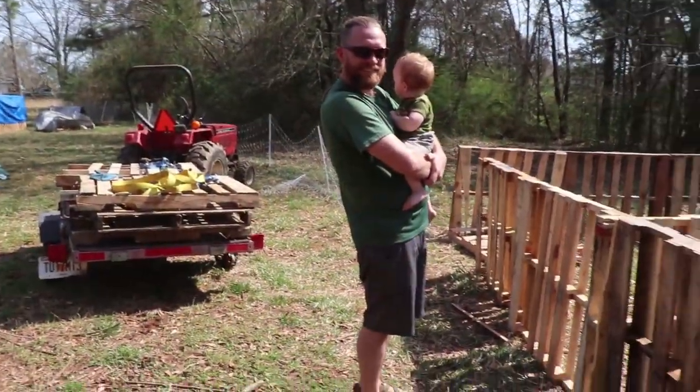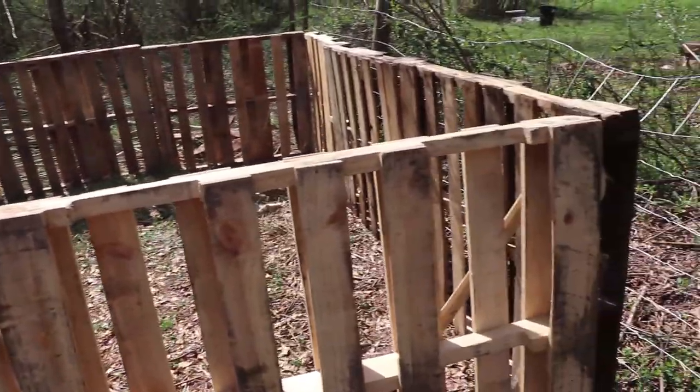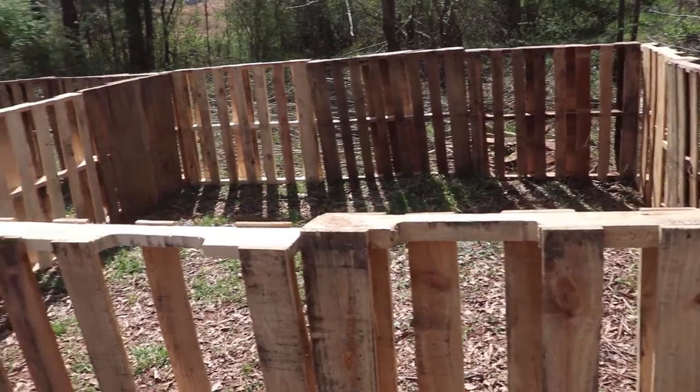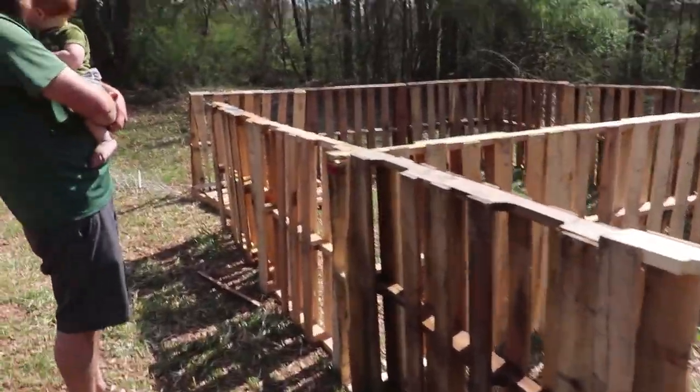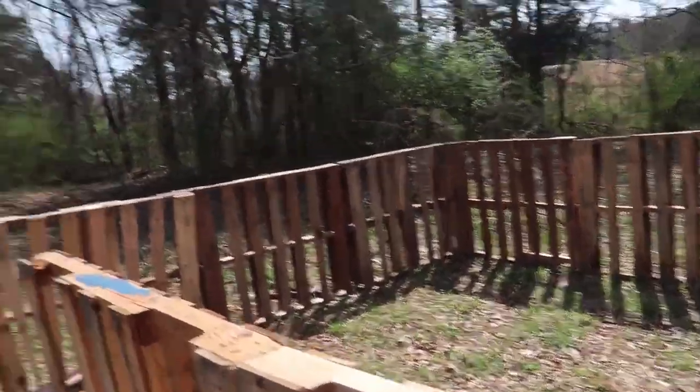Free wood chips! I cannot wait to get those in the paths in the garden and mulch the blackberries and strawberries we just planted. And as the garden grows we'll start mulching around the bigger plants, keeping the weeds at bay and keeping the moisture just right. Wow, Ryan, you were busy while I was in with the baby. What could this be for? I wonder — looks pretty good.